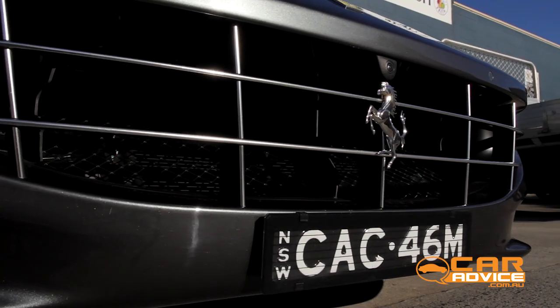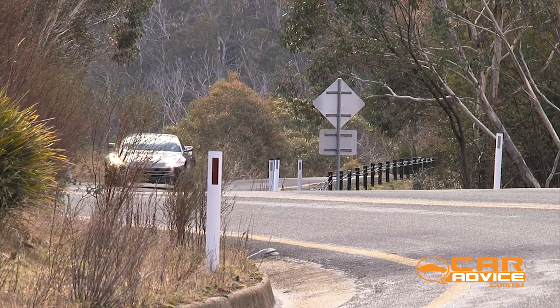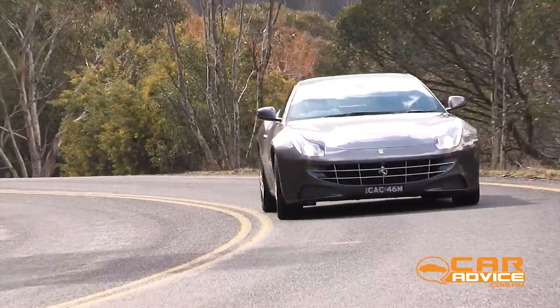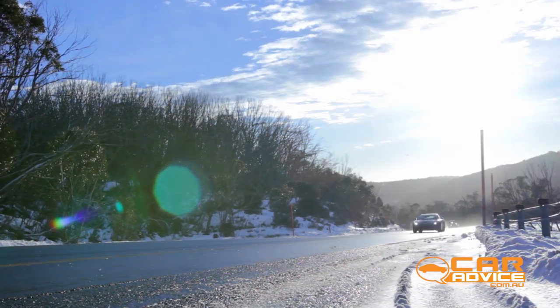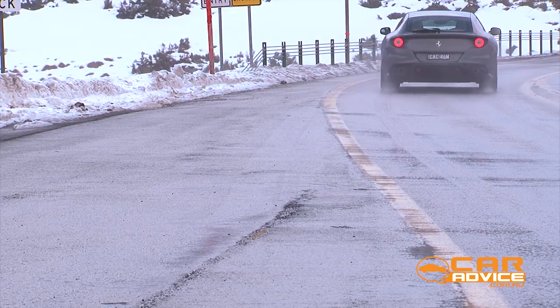This, being a Ferrari, isn't four-wheel drive technology as you might otherwise know it. Forget centre diffs or prop shafts. On normal dry roads, the FF is rear-wheel drive like any other Ferrari, but encounter wintry conditions such as these, and a secondary two-speed gearbox feeds off the engine's crankshaft to provide torque to the front wheels and extra traction.